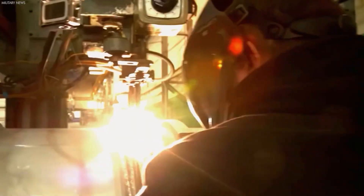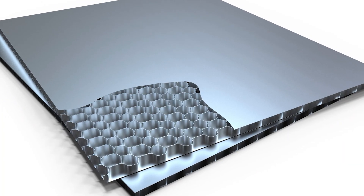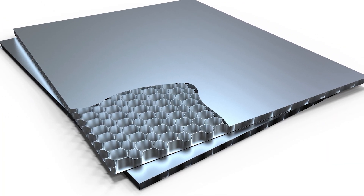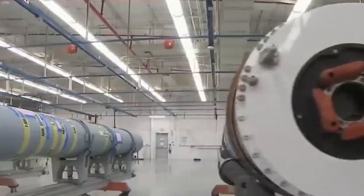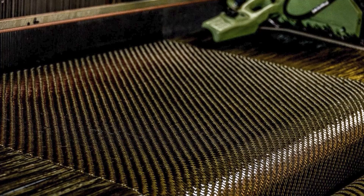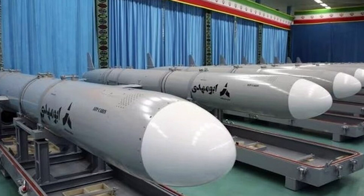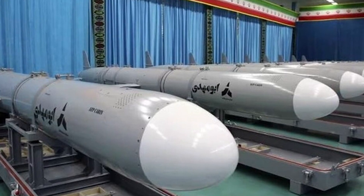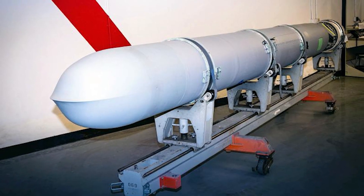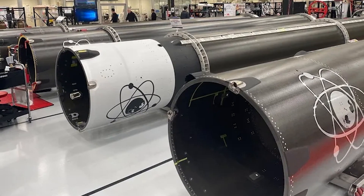Simultaneously, the missile's body, wings, and fins begin to take shape from composite materials known for their exceptional strength-to-weight ratios. This process often involves layering carbon fiber or fiberglass, pre-impregnated with resin, over molds corresponding to the missile parts. Under the intense conditions of an autoclave — high pressure and temperature — the composite material hardens, assuming its final, aerodynamically optimized form.